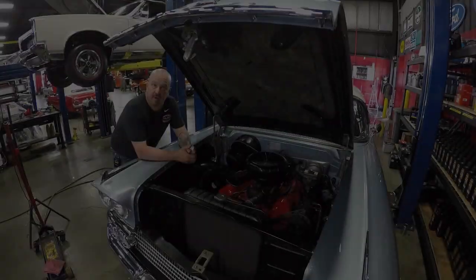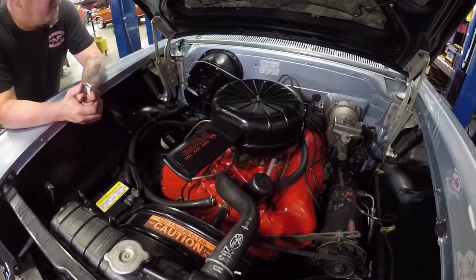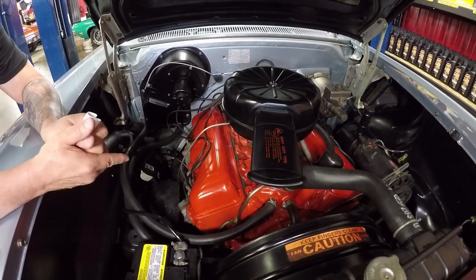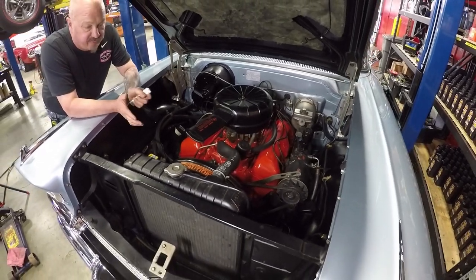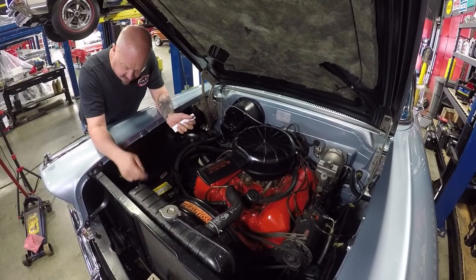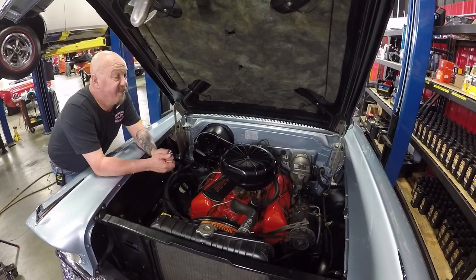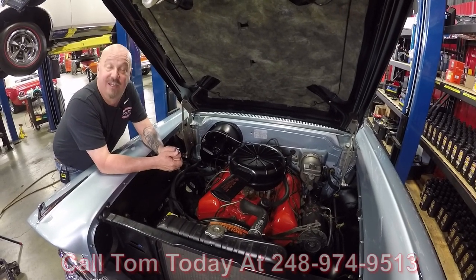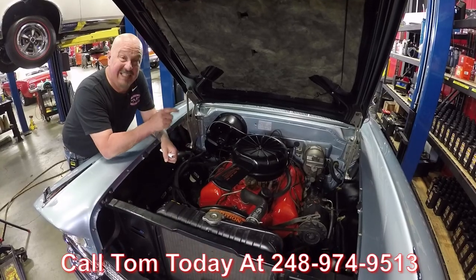Let's get under the hood. We've got a 348 — this is just what should have come in the car back in 1958. All the paint work looks good. The heads have been off and gone through, and a new cam has been installed. She's got power steering, power brakes, beautiful paint work. Radiator looks great, stock-appearing carb sitting on top, all the hoses look great, and we've got a Delco battery in it. It's an amazing car — the '58 Impala, probably one of the most popular street rods or hot rods out there today. Give us a call at 248-974-9513 and let Vanguard Motor Sales park this classic in your driveway.